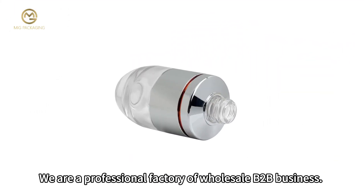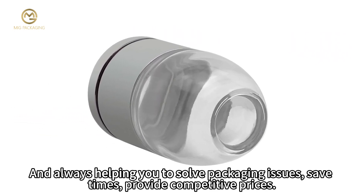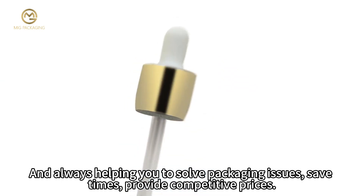We are a professional factory for wholesale B2B business, always helping you solve packaging issues, save time, and provide competitive prices.